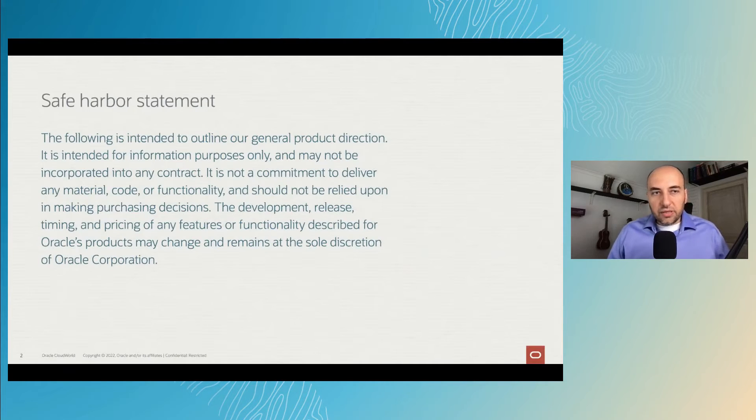Before I continue with the presentation, I would like to make you familiar with our Safe Harbor statement, as we are going to talk about products and releases that may happen in the future.